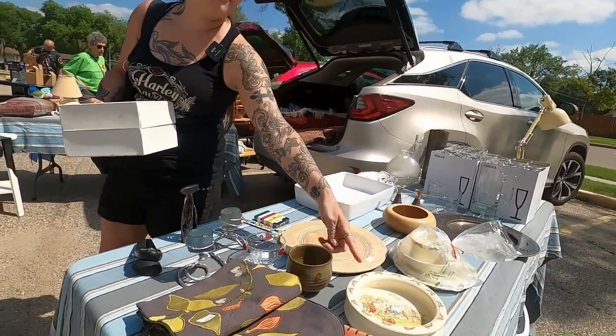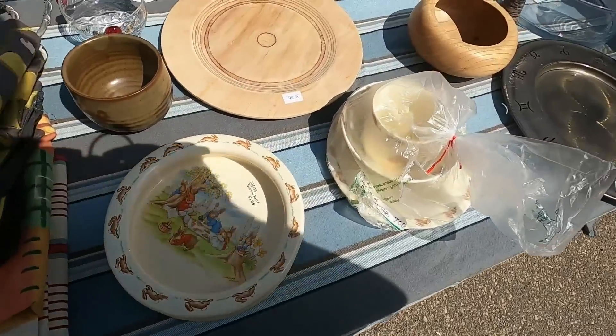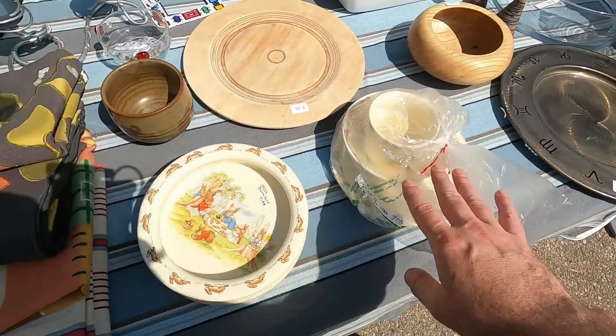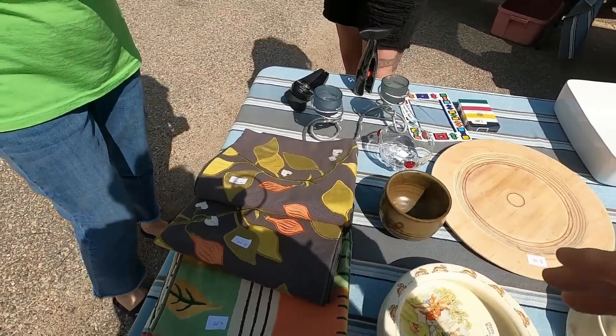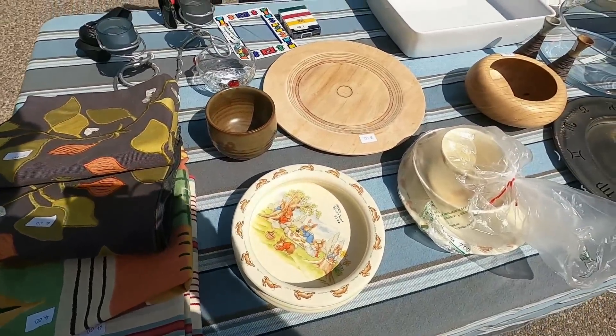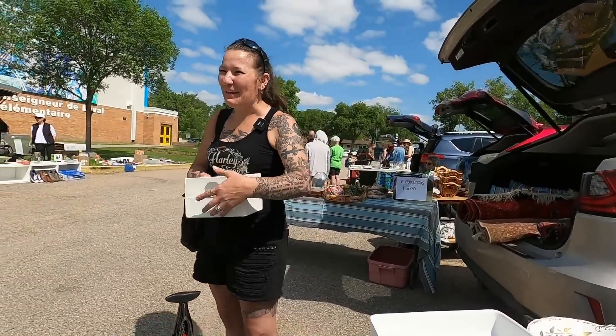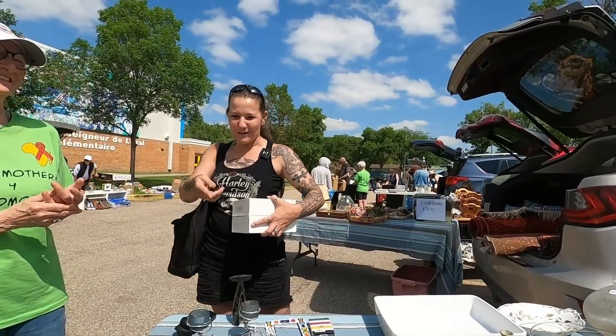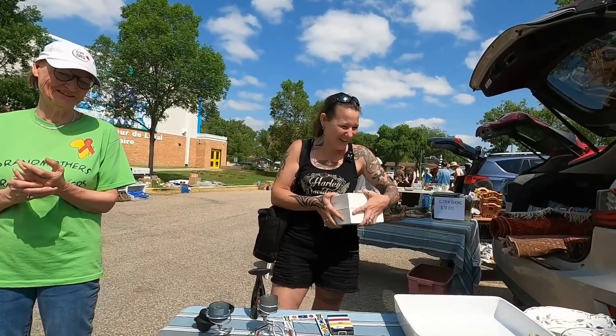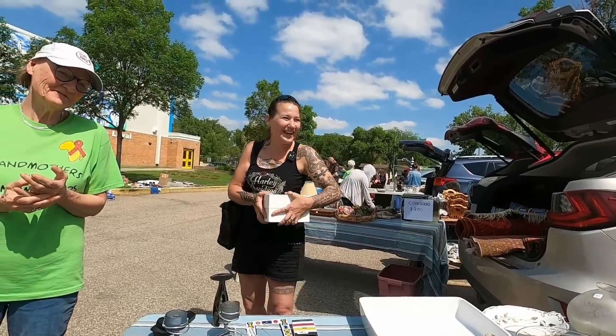We could have had a whole dinner set of the Bunnykins by now. We've run into so much of it this year — so many. I said we could have a dinner set if we'd been buying them all along. Can you imagine going for dinner at somebody's house and they pull those out to eat off? That would be awesome — it'd be a surprise! Well, I would expect they're serving rabbit if that's the case.